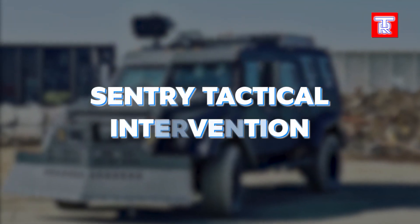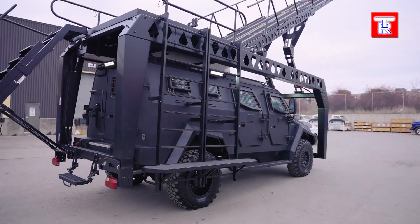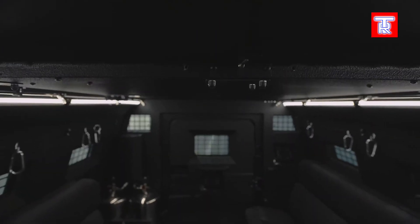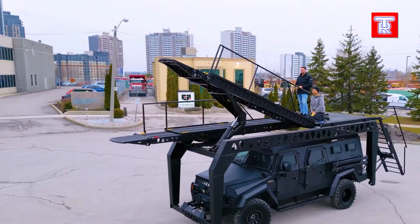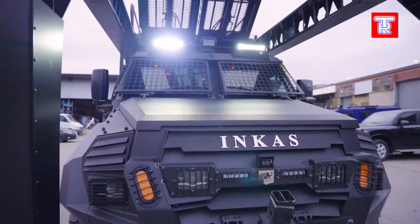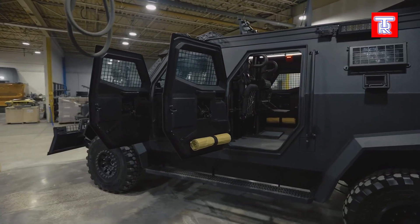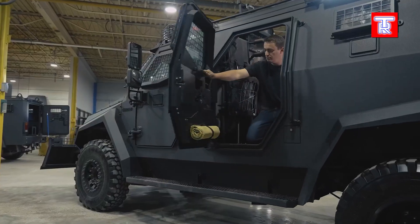The Sentry Tactical Intervention Vehicle is ideal for assault teams, featuring a folding ramp for quick access to buildings, trains, and ships. It seats up to 10 people, is powered by a robust 330-horsepower diesel engine, and is armored to withstand rifle fire. Optional features include a siren and a PA system. This vehicle enhances tactical operations with its combination of accessibility, protection, and power, making it a valuable asset for rapid response and intervention in various challenging scenarios.